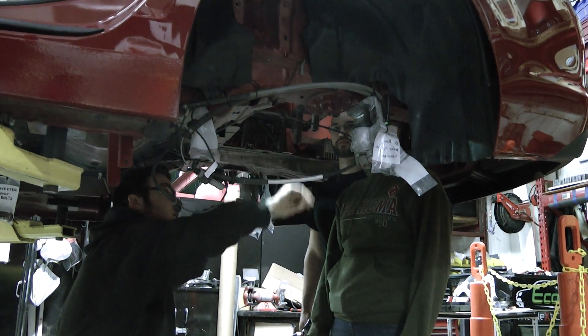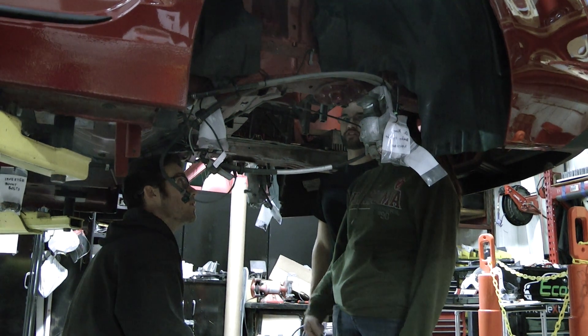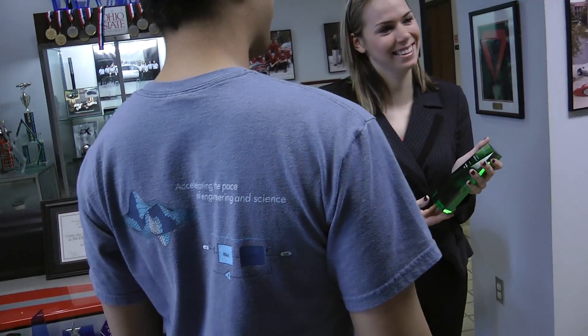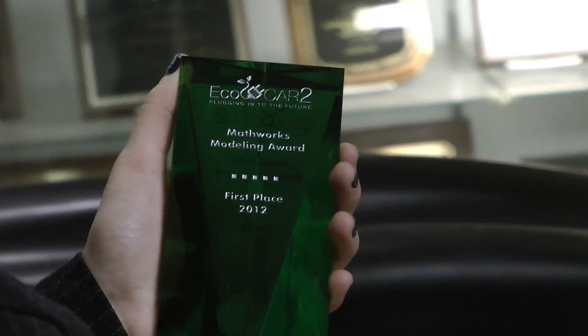I've been an ECOCAR mentor for over four years. It's been fun and very rewarding to see the student engineers take their concepts and get them functioning and working on a vehicle, leveraging all of the latest technology they have at hand. The OSU ECOCAR team took it one step further when they took the initiative to ensure that their control strategy was going to operate in a predictable and safe manner. They really just took it to the next level.